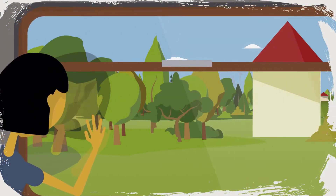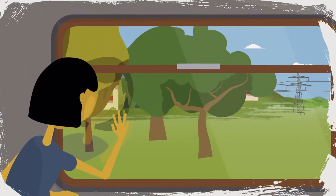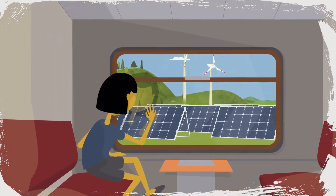Europe is a large, diverse and densely populated continent with a complex and interconnected electricity grid to match. And it's all going through a big change — the energy transition.